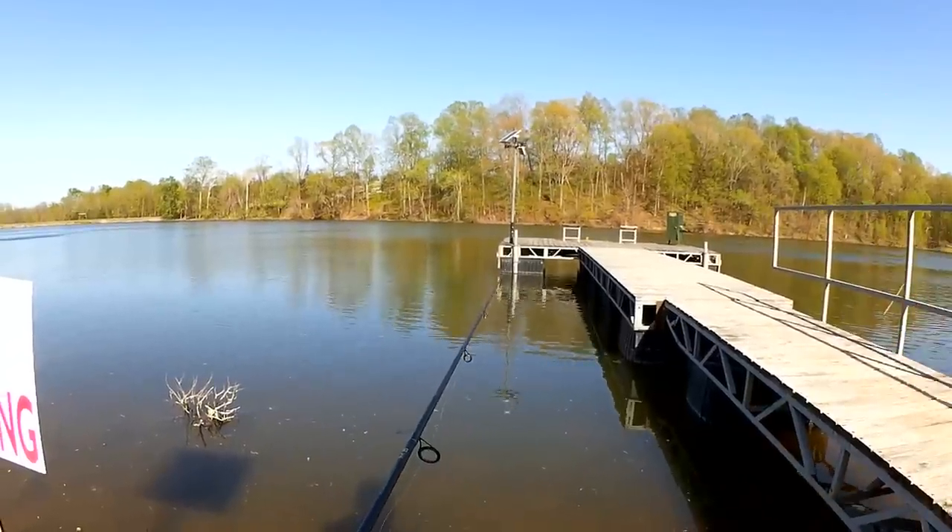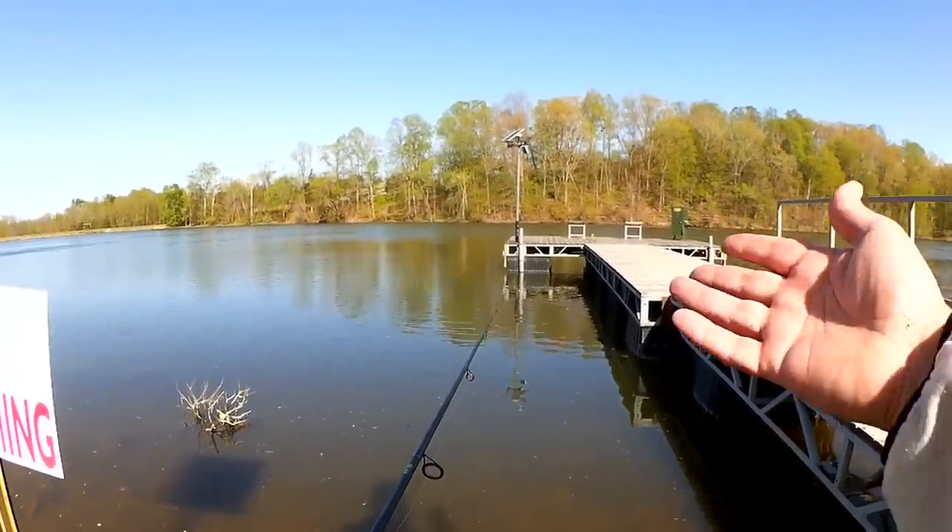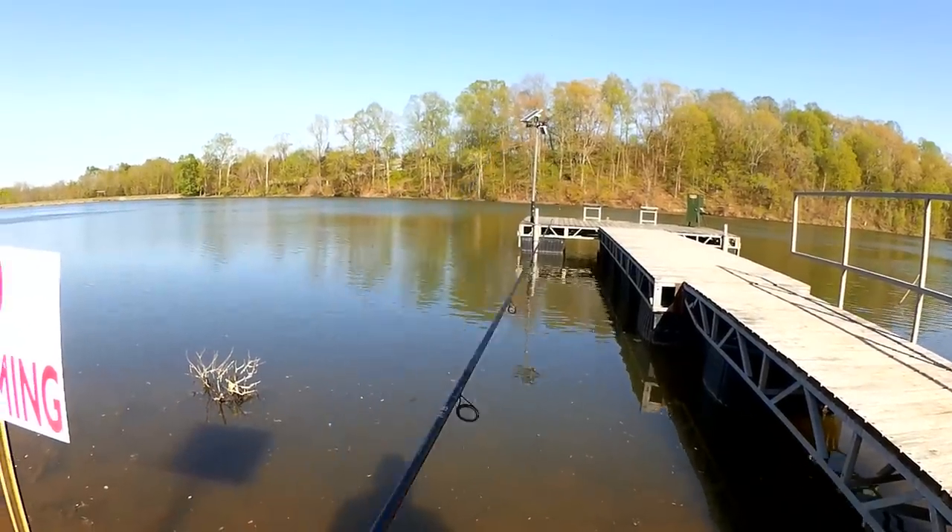I might need to be closer to the dock — I got that bite right away. Out here five feet away from the dock, I'm not getting anything.